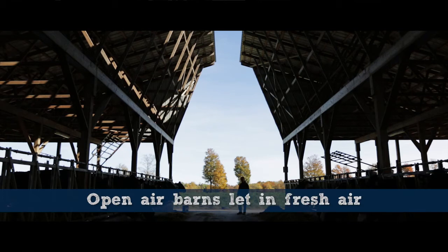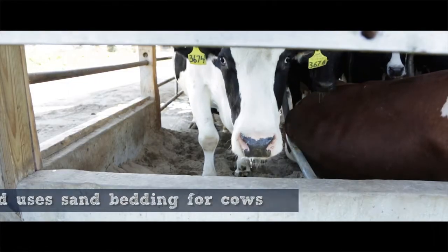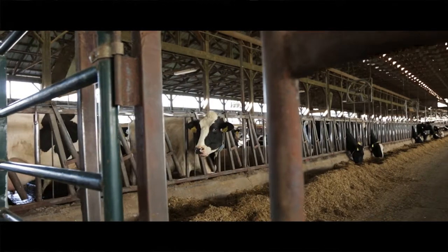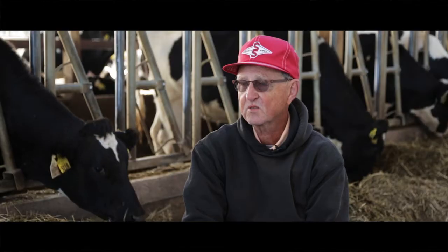The barns that we use are open air, so we have fresh air inside. I use sand bedding, which is the ultimate for cow comfort — it's like playing on a beach, so it's soft for the cows and good for their legs. The sides are open, and I like the open ceiling, with the roof being open about three feet at the top so all the warm air goes out, keeping the air much fresher inside.